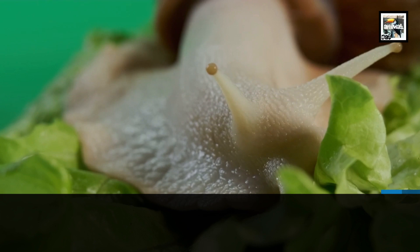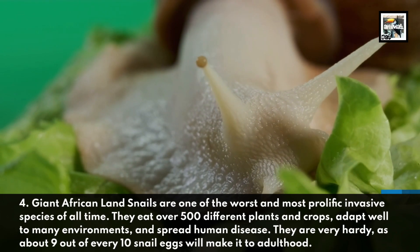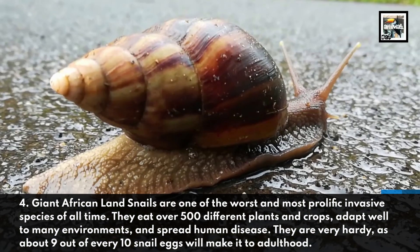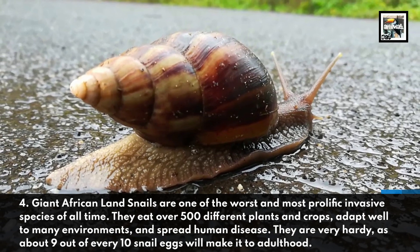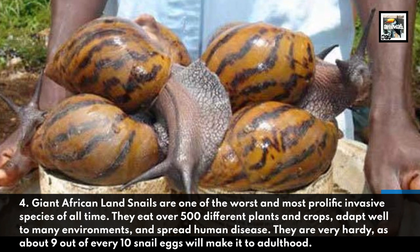Giant African Land Snails are one of the worst and most prolific invasive species of all time. They eat over 500 different plants and crops, adapt well to many environments, and spread human disease. They are very hardy, as about 9 out of every 10 snail eggs will make it to adulthood.